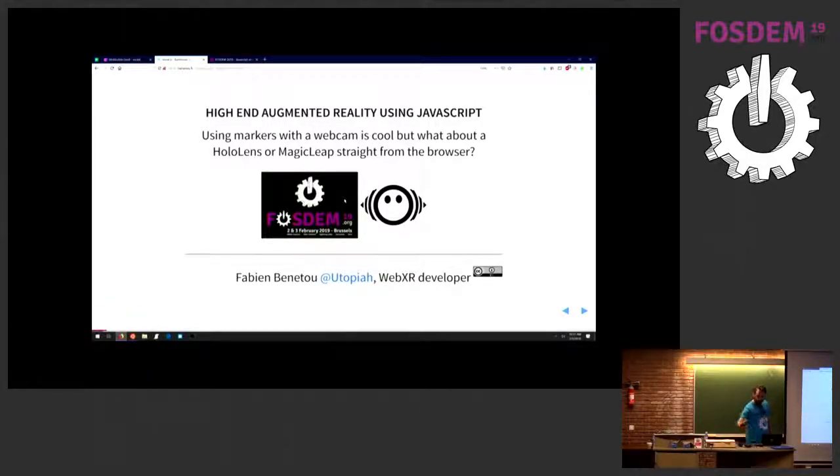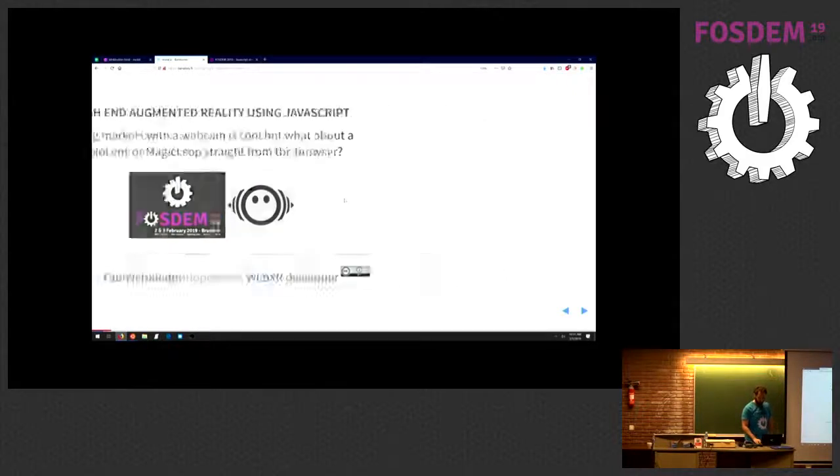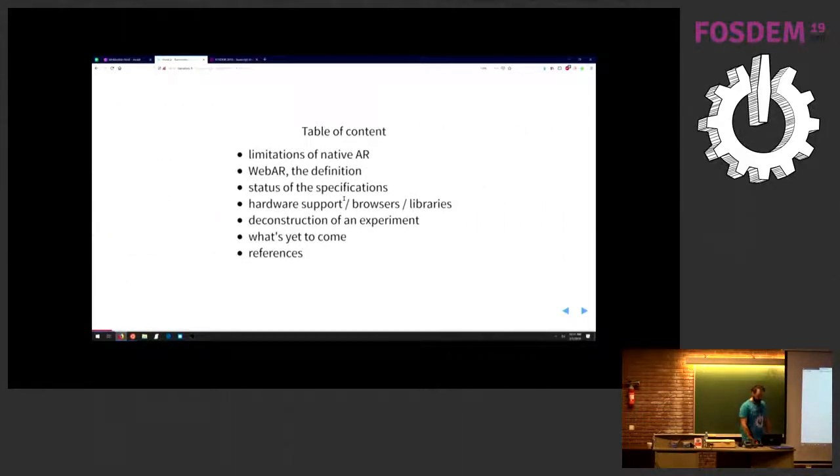High-end augmented reality means, in my opinion, the best commercially available device. You can take a photo of this slide, but the very last slide of the presentation has a QR code that lets you get all the slides and all the links. So, what are we going to see: what's AR, what are the limitations of AR when it's native, what's AR in the browser, specifications, hardware, and a live experiment that might kind of work — but we'll see. I have a video backup just in case.